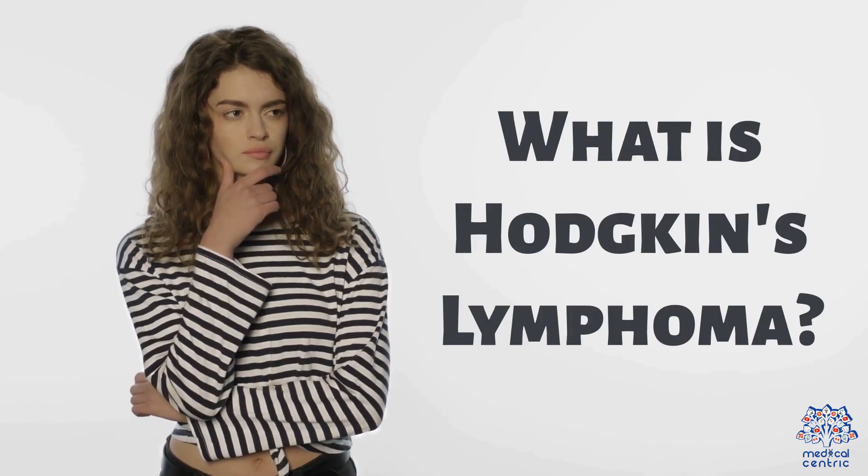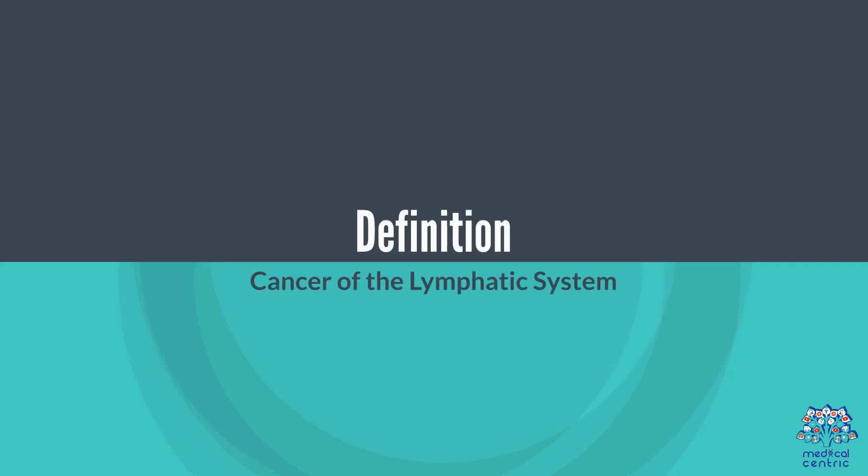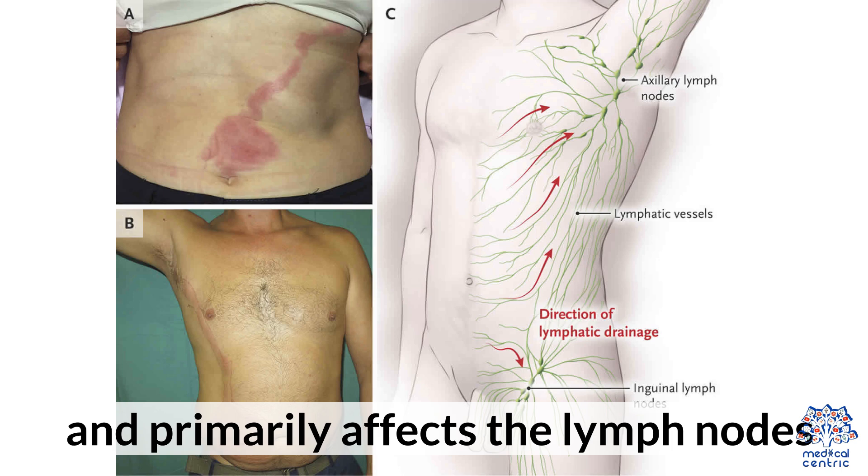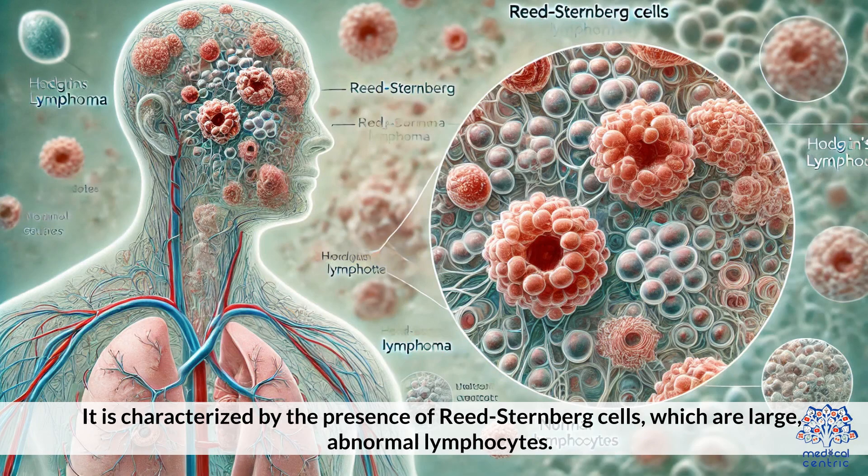What is Hodgkin's Lymphoma? Hodgkin's Lymphoma is a cancer that begins in the lymphocytes, a type of white blood cell, and primarily affects the lymph nodes. It is characterized by the presence of Reed-Sternberg cells, which are large, abnormal lymphocytes.